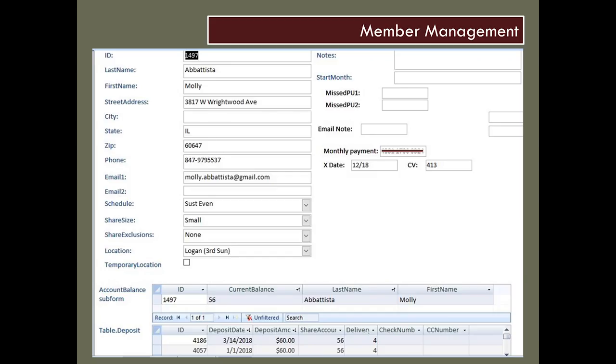Bags are planned, the delivery reminder goes out with the list. This is a screenshot from my Access database — this is where I'm tracking my members. This is the information I'm collecting: who they are, where they live, how to contact them, and what their share looks like.